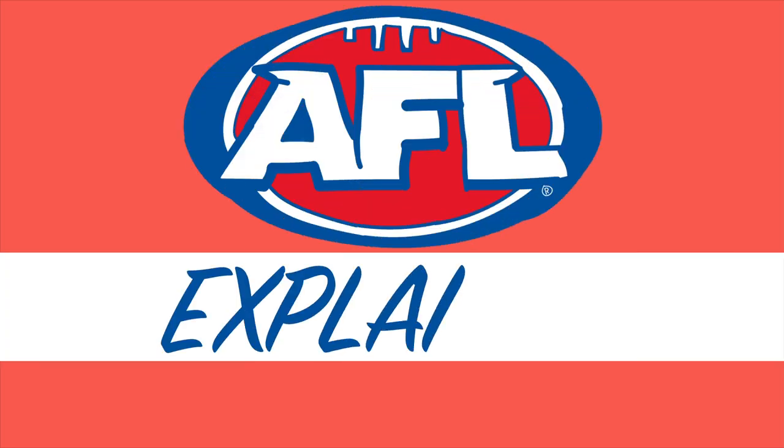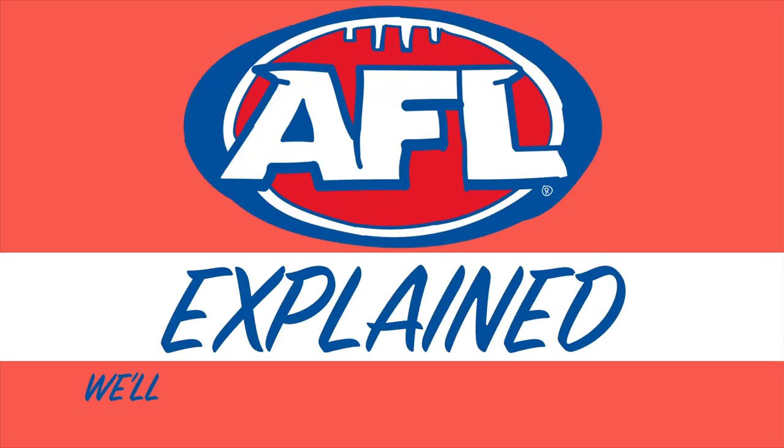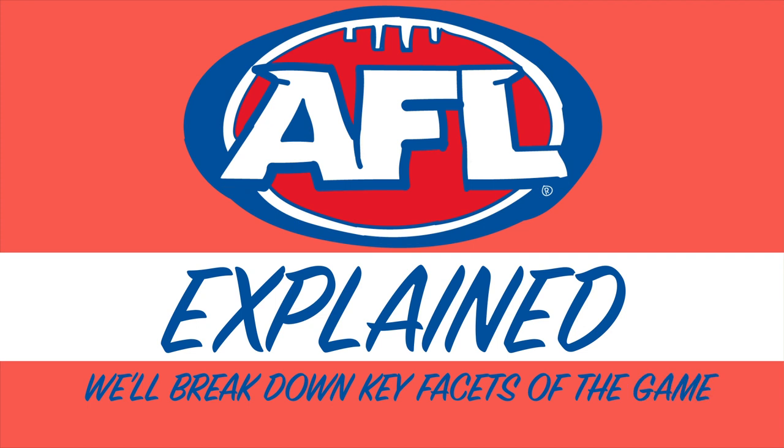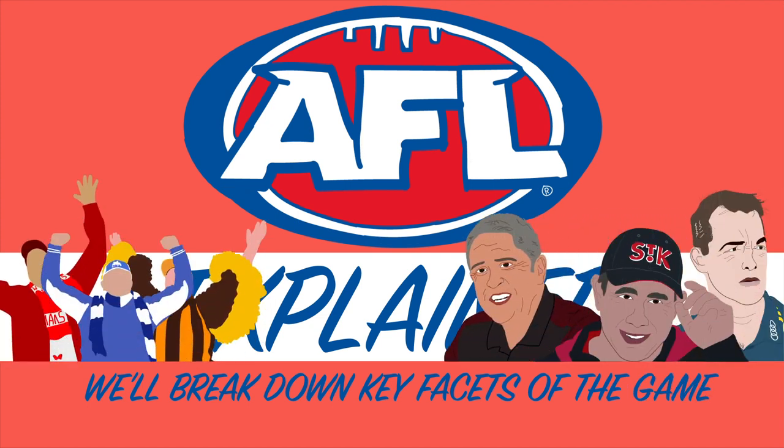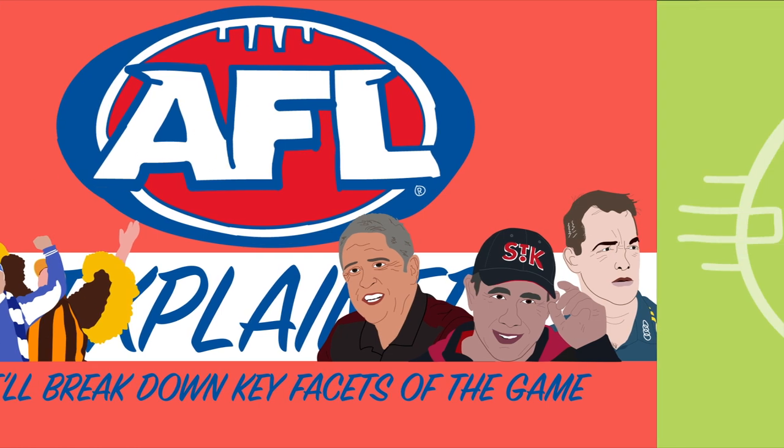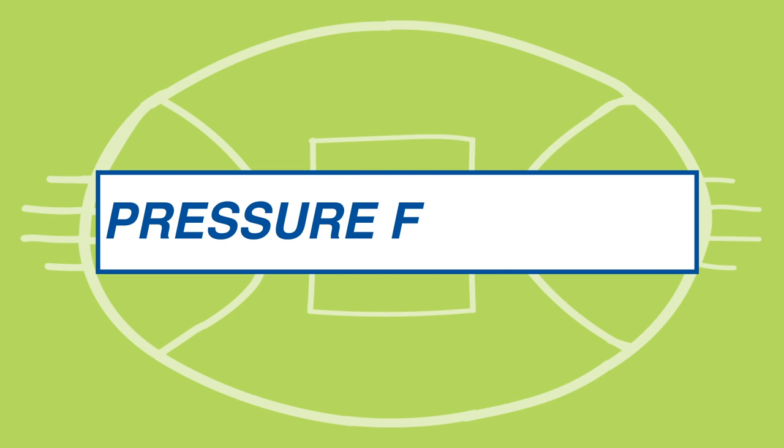Welcome back to our AFL Explained series. In this playlist, we break down key facets of the game, helping you transition from the casual footy fan to the resident expert of your friends or office. In this video, we break down the roles and objectives of pressure forwards.